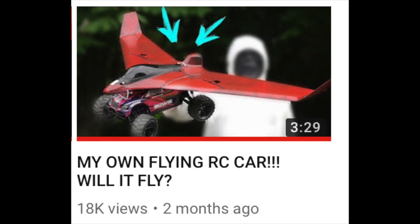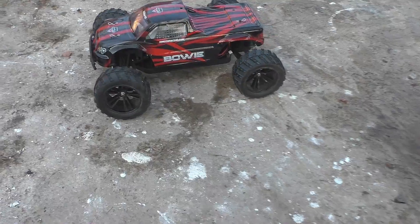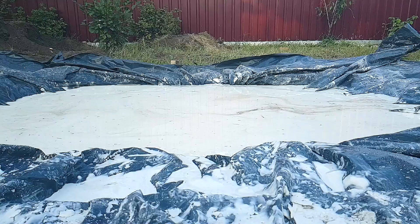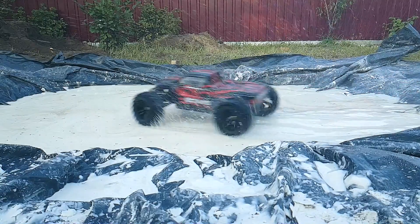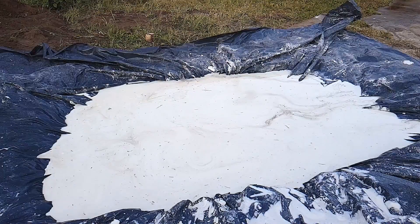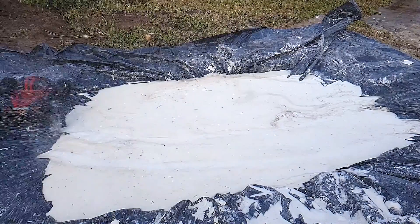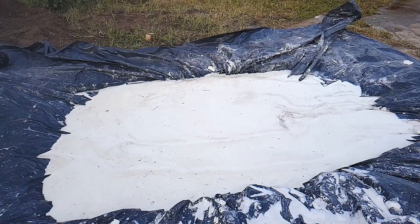To start with, this RC car — there's a video on the channel where I wanted to make it fly. Nothing unexpected, since the RC car is light and its speed was high enough.